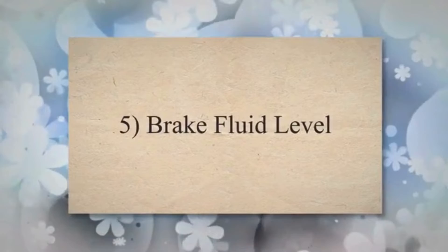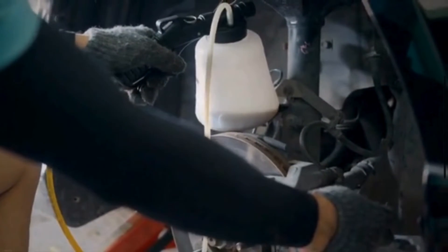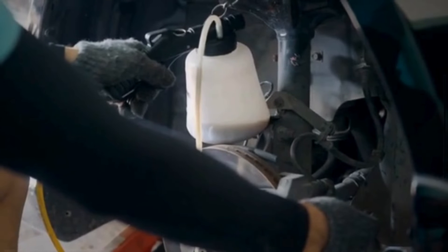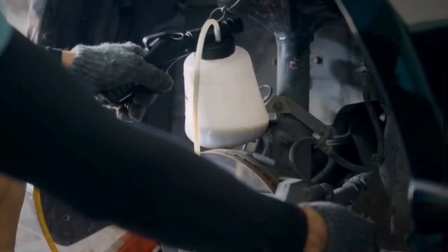Cause 5: Brake fluid level. Some vehicles have a brake fluid level sensor that can trigger the brake lights if the fluid is too low. Check the brake fluid reservoir and ensure it's at the recommended level. If low, top it up with the appropriate brake fluid.